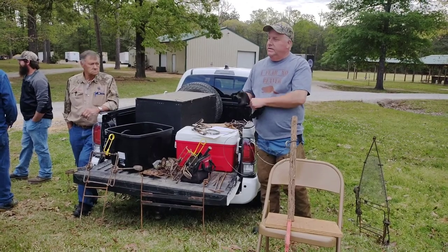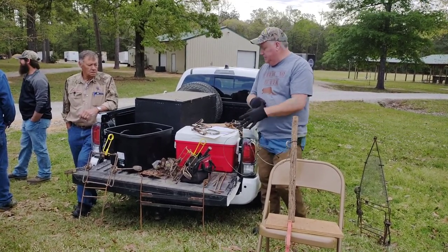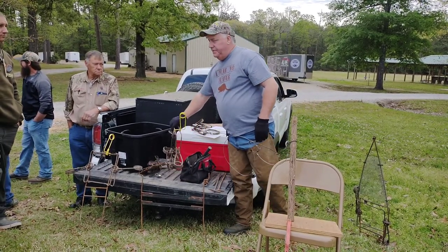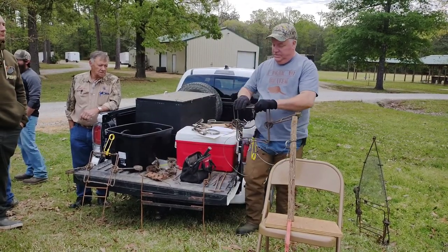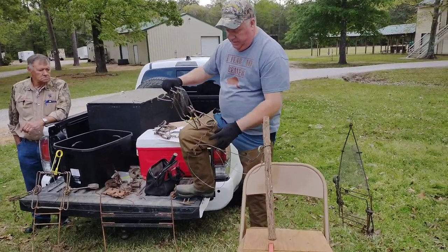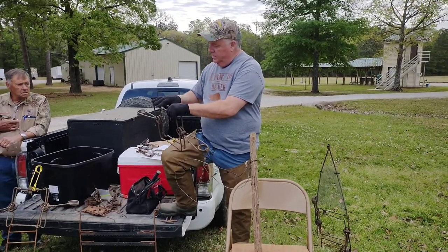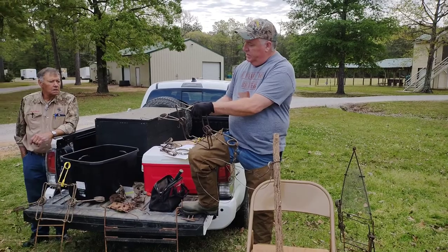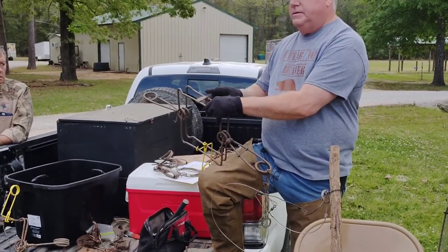I'm from Arkansas and Texas the last couple of years. I've been trapping since the mid-70s. I'm going to show you a couple of bottom sets. I don't do a whole lot, but this is a Magnum trap, which I like because it'll hold them by the foot or the tail. I like to take the old dog off and put on a Belial dog so it'll close completely.